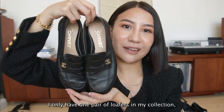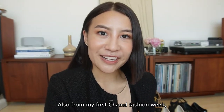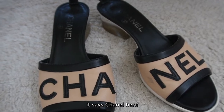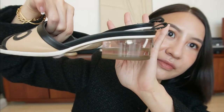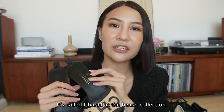I only have one pair of loafers in my collection, which is this pair, also from my first Chanel fashion week. I bought this pair of mule sandals - it says Chanel here, with the acrylic clear block heel. This is from Spring Summer 2018, it's called 'Chanel at the Beach.'